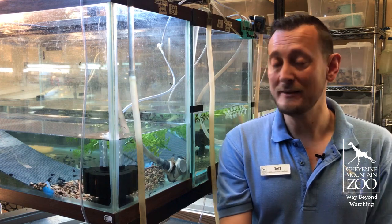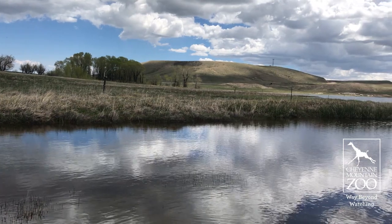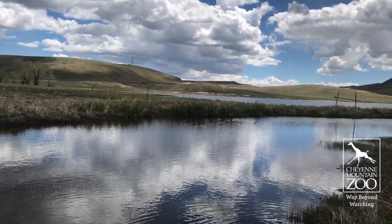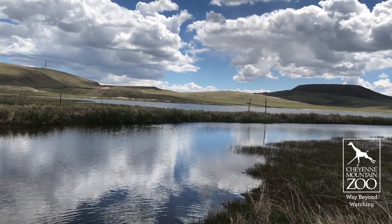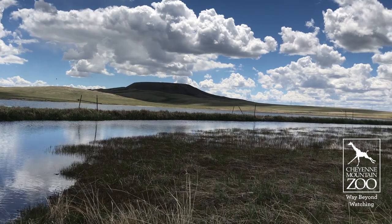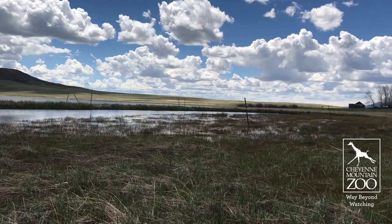Wyoming Toads are really important for their ecosystem because they're an indicator species. So they show that the habitat's not healthy or as healthy as it could be. They also provide pest control — they eat tons of mosquitoes and other insects. And other things will eat them too, like birds and other animals. So they're super important for that ecosystem to be healthy.